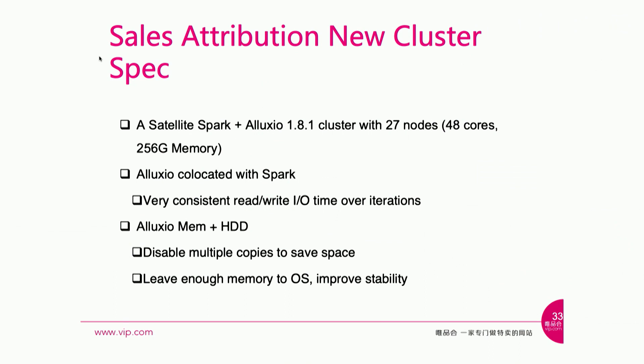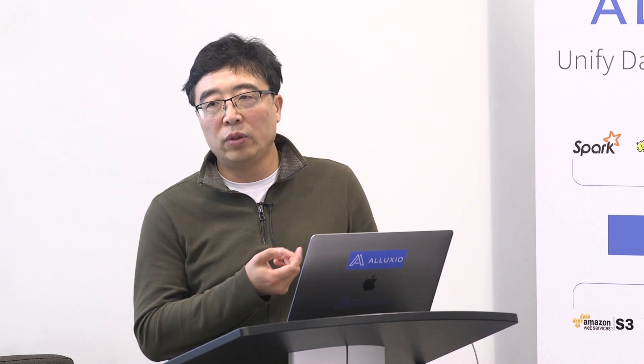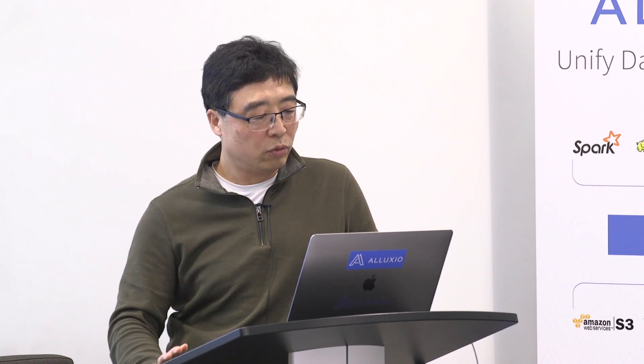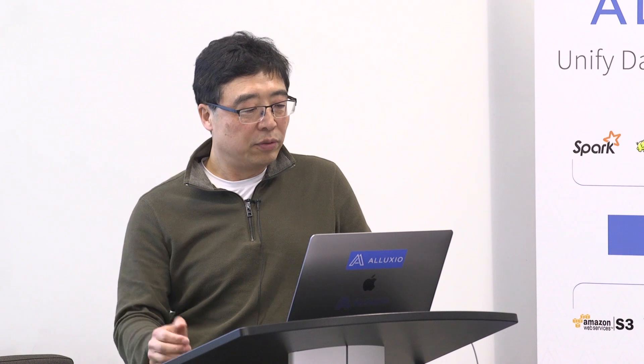Here are the cluster specs: it's running Spark and Alluxio 1.8 in our current production with 27 nodes. Memory is 256 GB — relatively high compared to machines used for other purposes. Alluxio is co-located with Spark to give us very consistent I/O read time. To ensure we have enough space to cache data, especially during promotions, we're using memory plus hard drive. Because data is transient — if Alluxio crashes we can reload from remote HDFS — we disabled the multi-copy feature to give more room to store data. We also found we need to leave some memory for the OS, otherwise the system sometimes crashes.